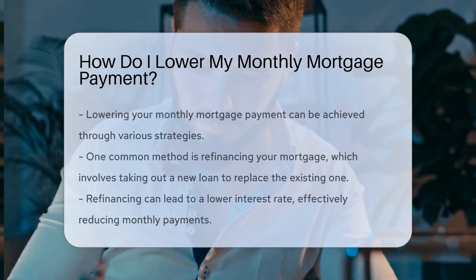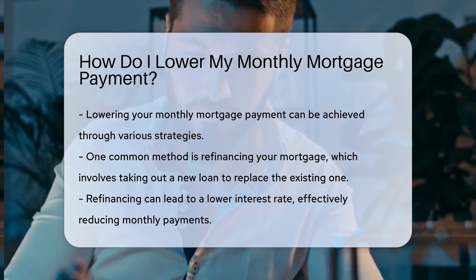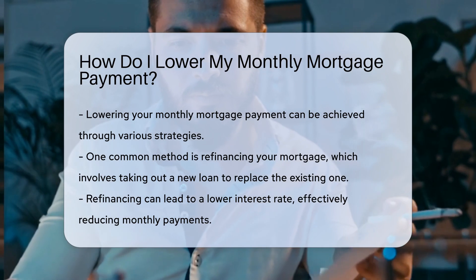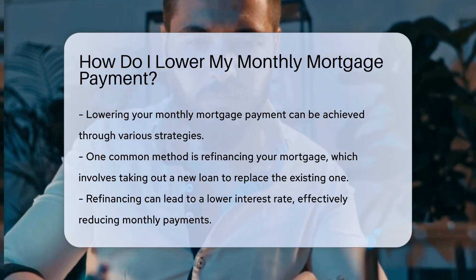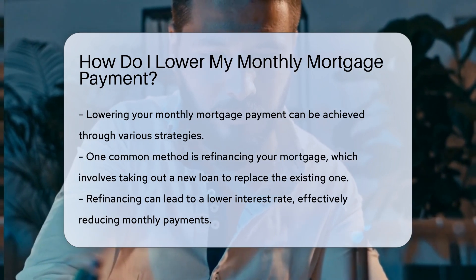Lowering your monthly mortgage payment can be achieved through several strategies. One common method is refinancing your mortgage. This involves taking out a new loan to replace your existing one. Refinancing can lead to a lower interest rate, which directly reduces your monthly payments.